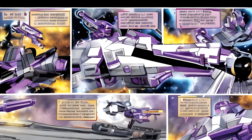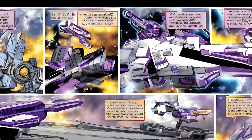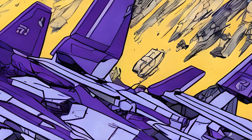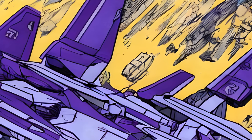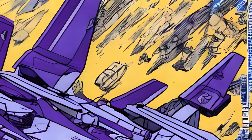Hearts of Steel Issue 4 Note: Astrotrain never speaks or transforms out of train mode during the events of the story. The cover of Issue 4 appears to depict him in robot mode, and he clearly has some airplane components, so he is apparently a triple-changing transformer in this continuity as in most.